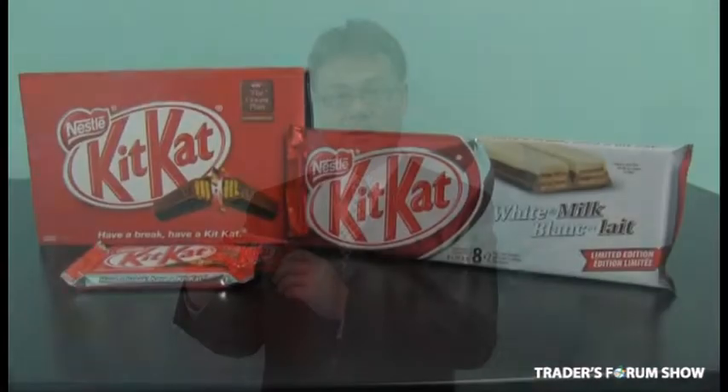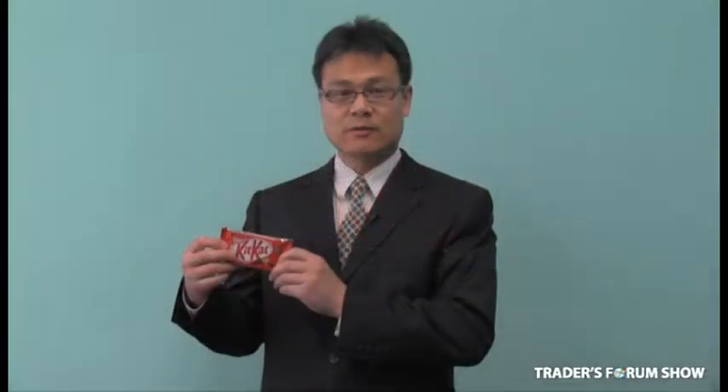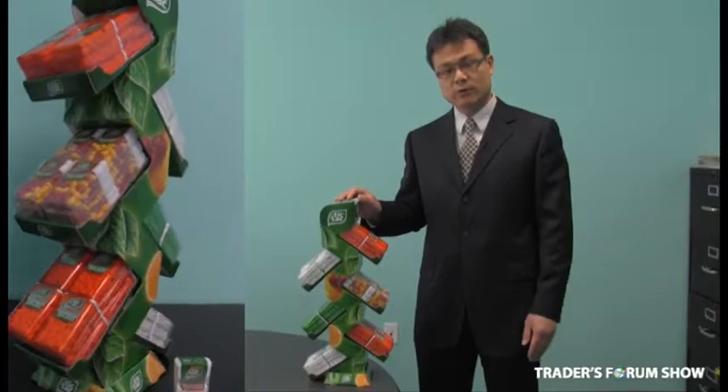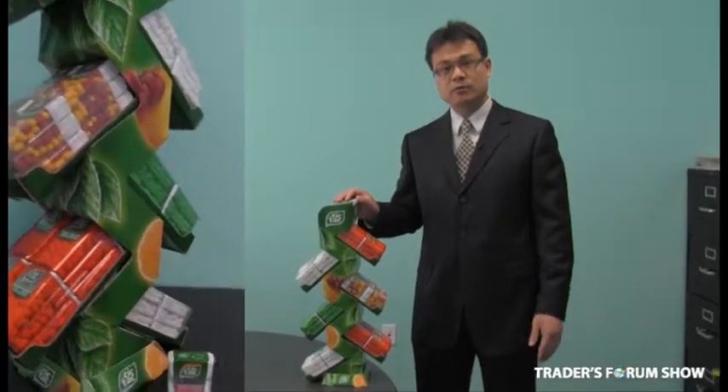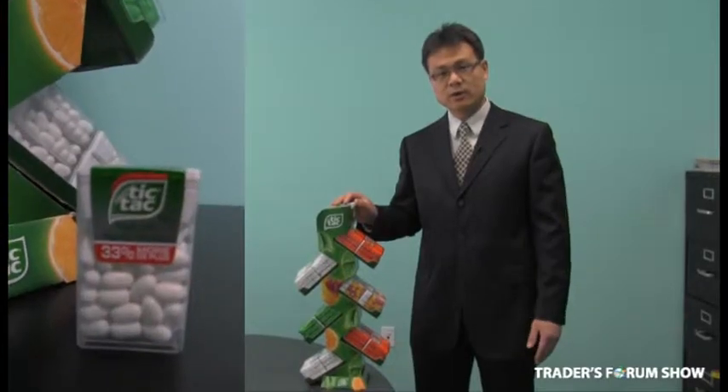Here's another deal — KitKat regular, the number one selling Nestlé bar. At the show, we will offer it at $0.49. Another beautiful product is the Tic Tac tray, 24 grams. Retail sells between $1.50 to $2.00. At the show, we offer it at $0.65.